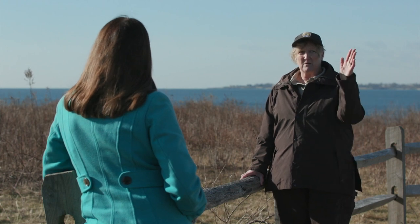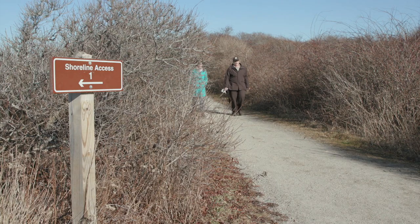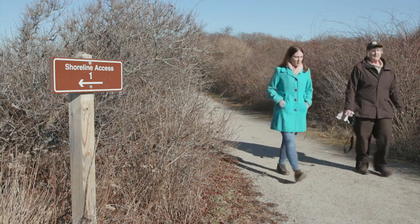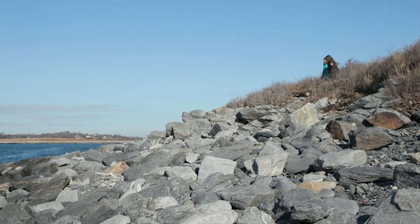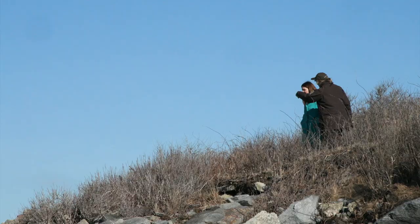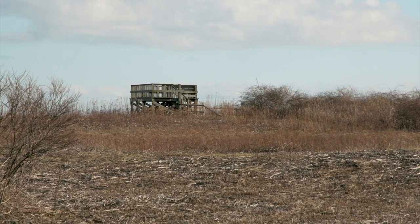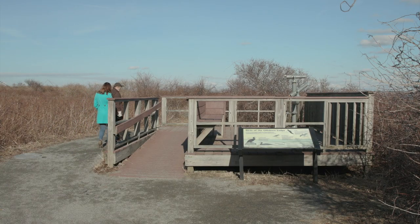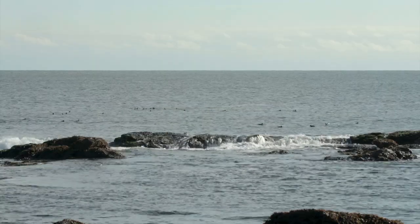Janice Nipschinski is the Visitor Services Manager for the Rhode Island National Wildlife Refuges. She showed us some of the winter birds that migrate to Rhode Island for part of the season. Satuous Point sits on 242 acres, complete with marshes, meadows, and beaches — where a lot of birds come to rest and to feed. Nipschinski led us down a path on the preserve to spot some wintering waterfowl.